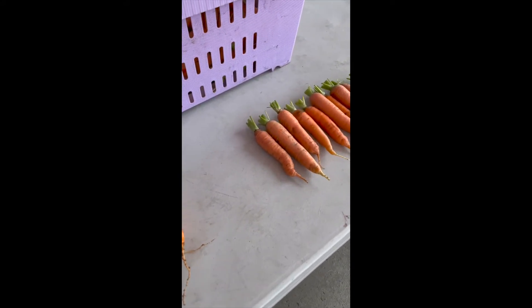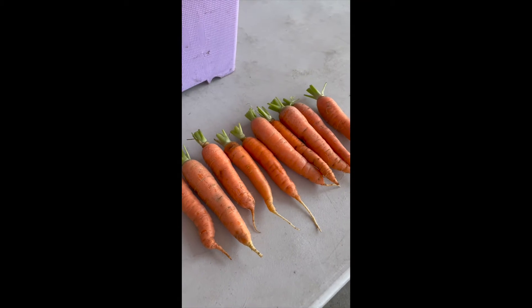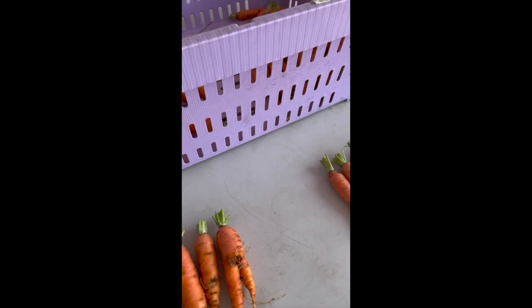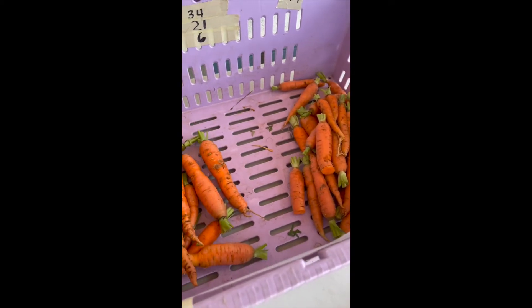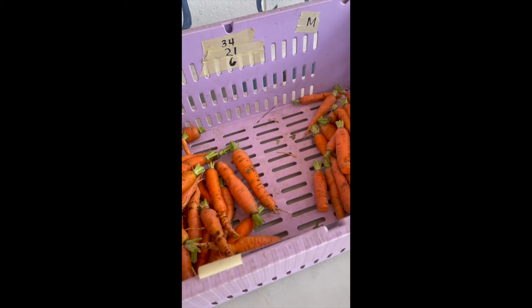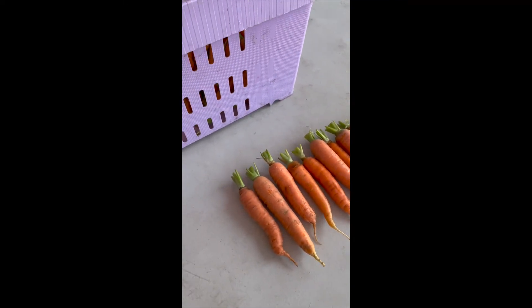This one is a little more challenged. There's some really deep lenticels, and even on the marketable ones they're a little rougher because there is such a high proportion of really rough roots in this variety. I'm going to give it a two, which is just okay, because there are some roots that are pretty nice and pretty marketable.